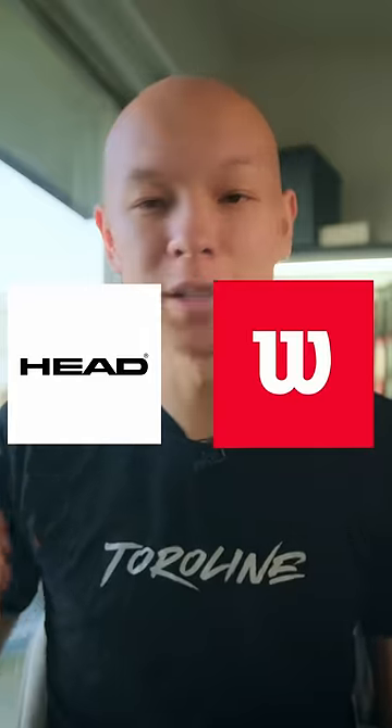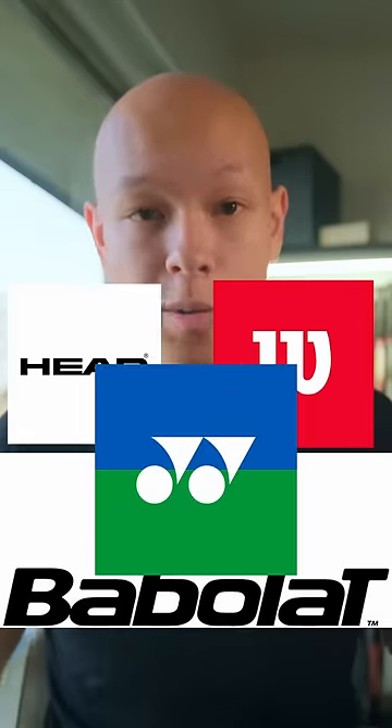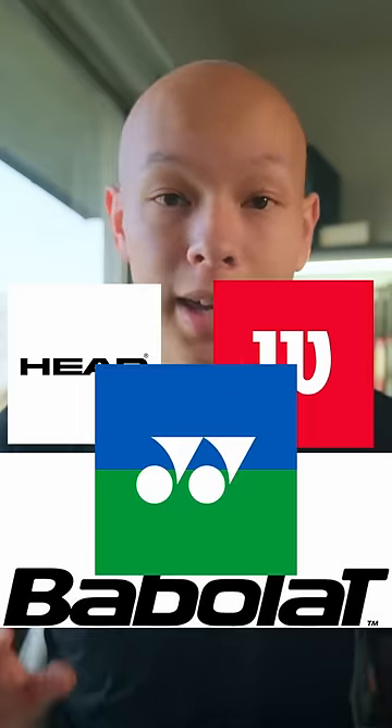For the uninitiated, a pro stock racket is a tennis racket produced specifically for professional players. Head, Wilson, Babolat, Yonex — all of the brands produce pro stock rackets.